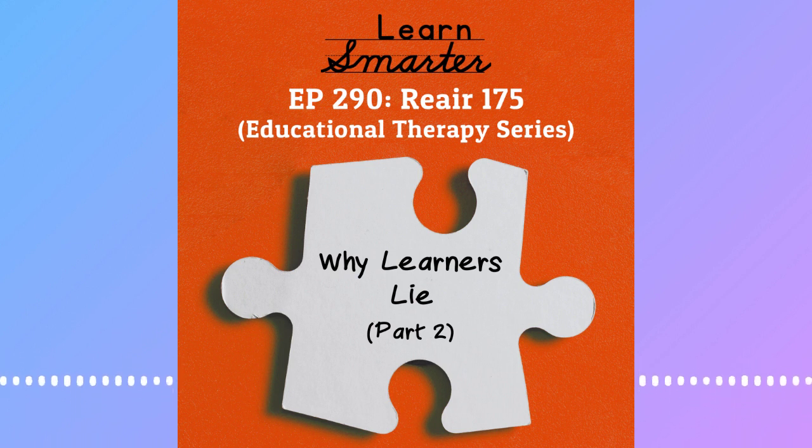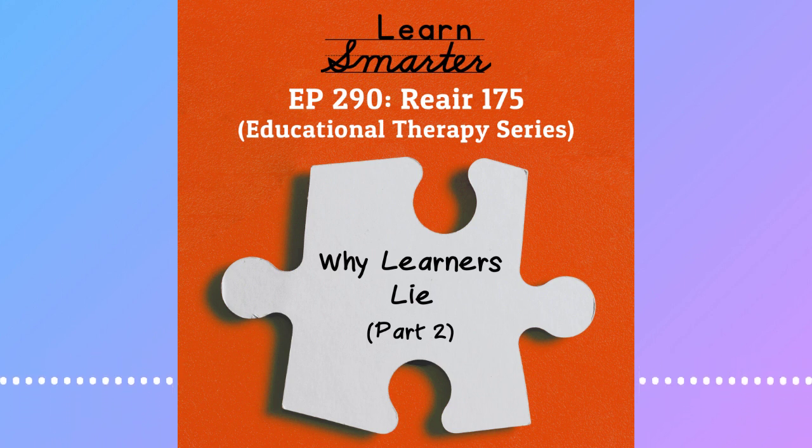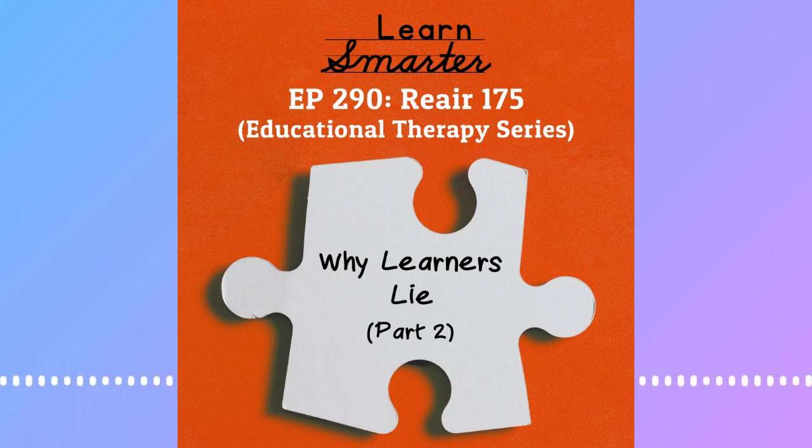I'm Stephanie Pitts. And I'm Rachel Kapp. And today we're talking about what to do with learners who lie. So if you didn't listen to episode 172, we talk about why learners lie. Scroll back a couple — we'll link it in our show notes — but talking about the situations that come up and why we should look deeper. Now we're going to talk about what to do.